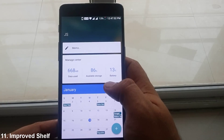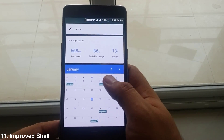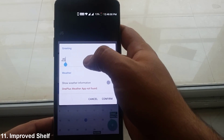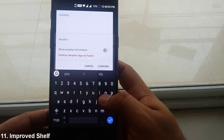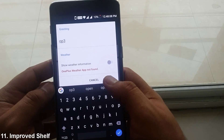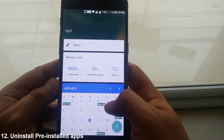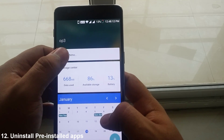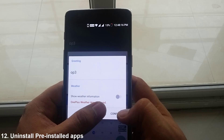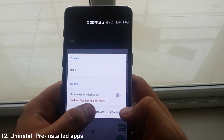The shelf is also improved now. You can name it anything by long pressing here. Nougat also offers to uninstall a few pre-installed apps. For instance, I already uninstalled the Weather app which used to be here on the shelf.